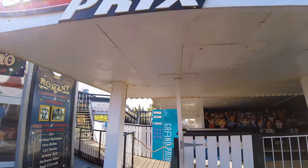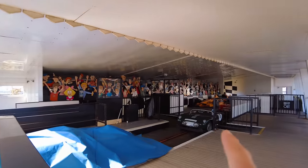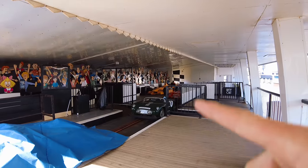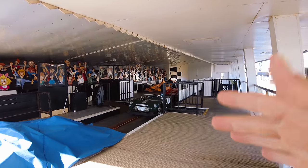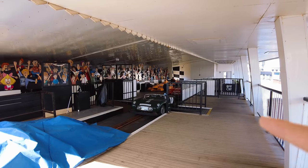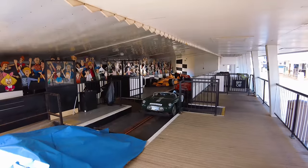Now if you've ever been on these cars, what is great about them is the fact that you control the speed and the stopping and starting. Obviously there's a wheel there, so the wheels do turn, but it goes around on a track. It does feel like you're actually driving a car — especially for little kids. I know my son's going to love this when he gets a little bit older. In fact, forget my son, I enjoy this as well.